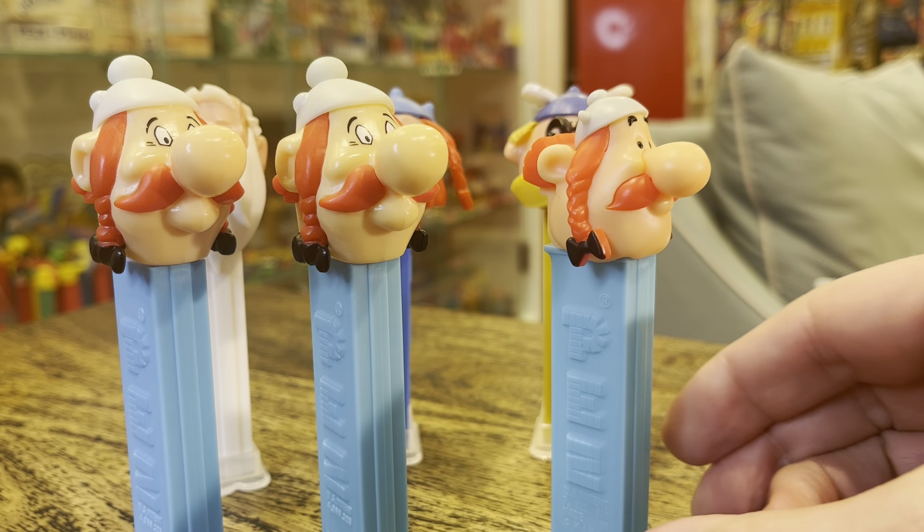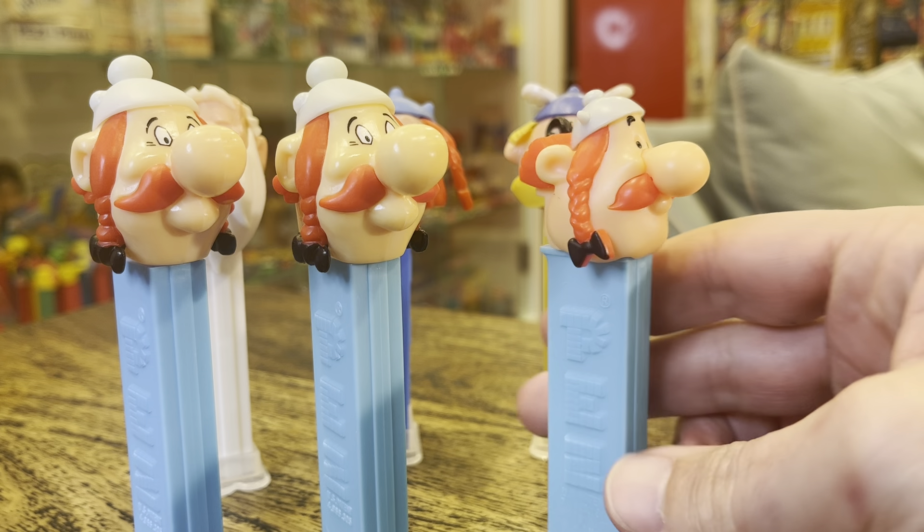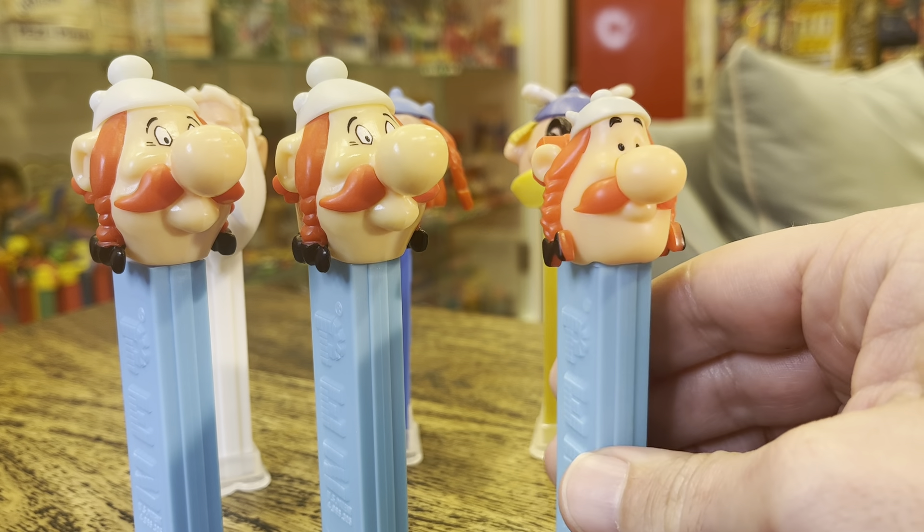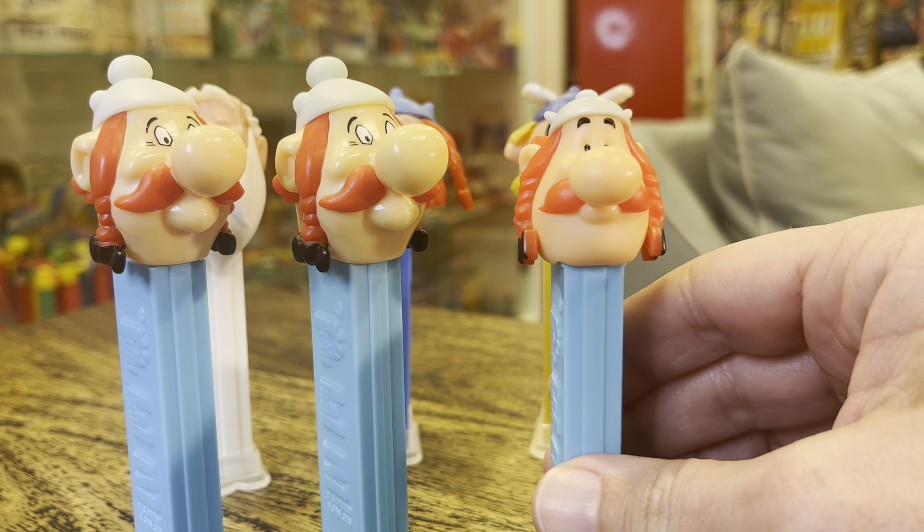But then we get the 2023 version, and he looks pretty cool. He's got a smaller head, beady eyes, same helmet, little horns on it. I like him.